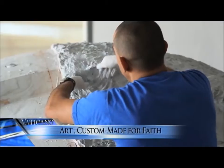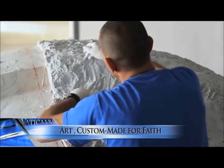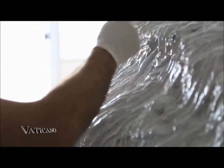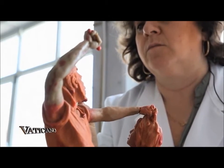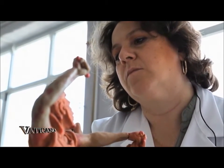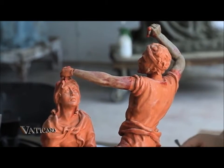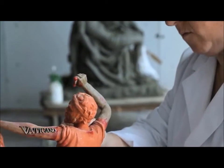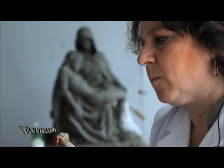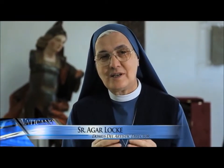Here in an industrial park outside Rome is Domus Dei Laboratories, where art and faith are joined by fire. One of the aspects of our charism, of our activities, and of the mission of the church is precisely that of evangelizing with art, making custom-fit garments for the people of God that celebrate within the church.